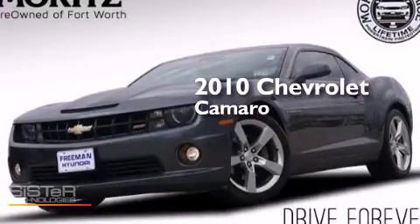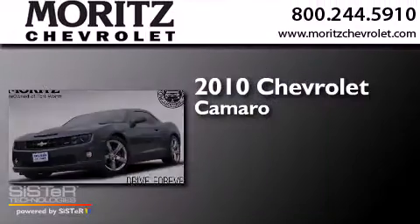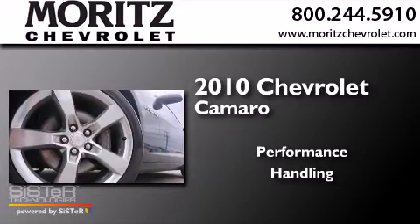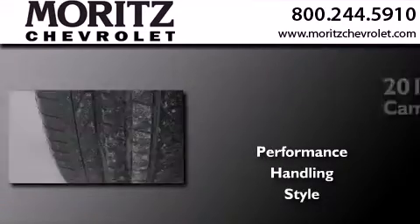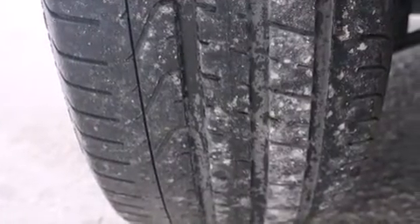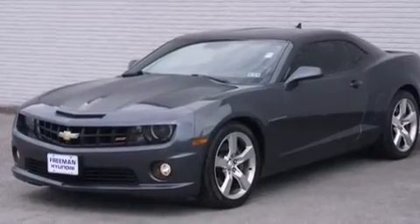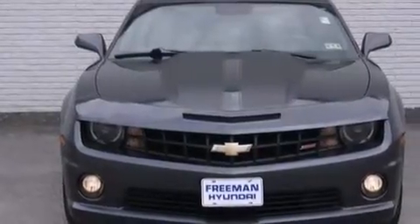This is a 2010 Chevrolet Camaro. Its top features include a navigation system, Bluetooth mobile device connectivity, heated seats, a premium audio system, and XM satellite radio.